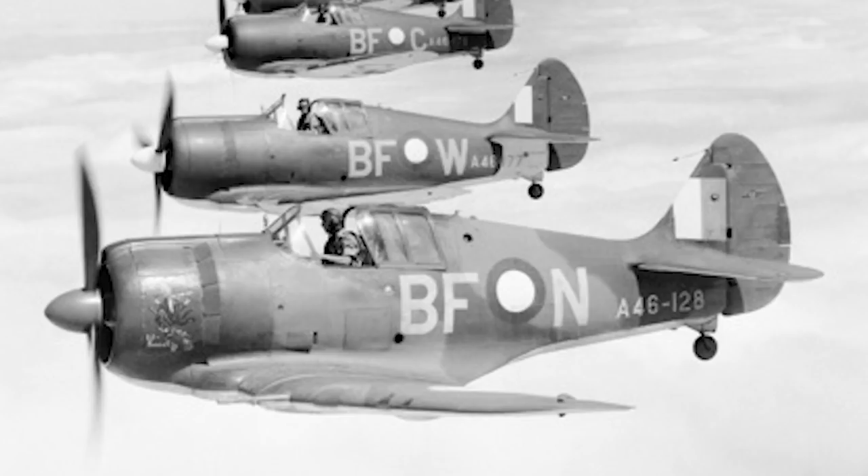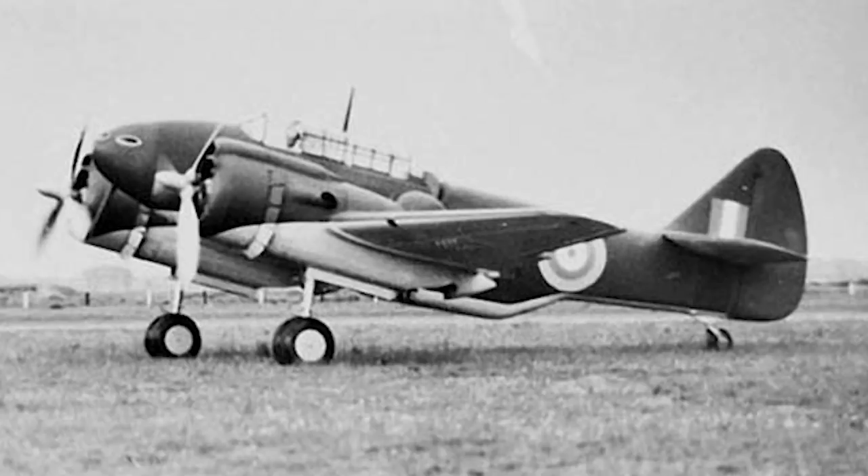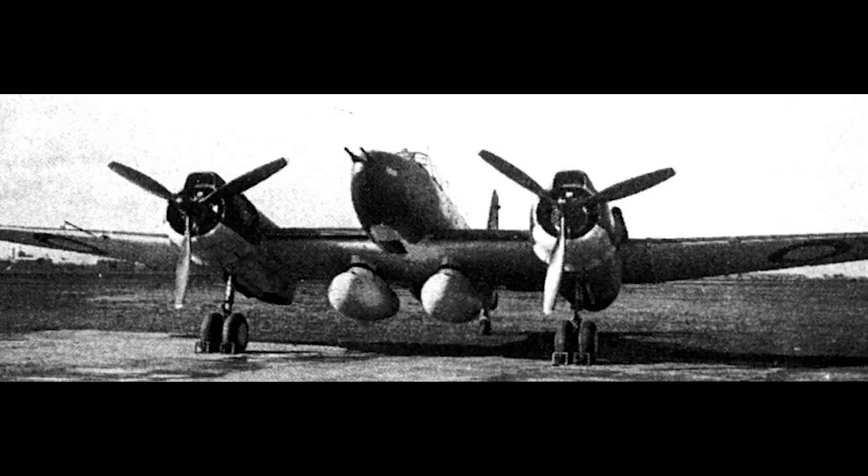The Boomerang also used the same licence-built Twin Wasp engines as intended for the CA-11. All of this tied up CAC resources at a critical point, and the production of the CA-11 slowed to a trickle. Another huge setback occurred when the prototype CA-4 Wacket bomber crashed on the 15th of January 1943, killing two of the three crew.